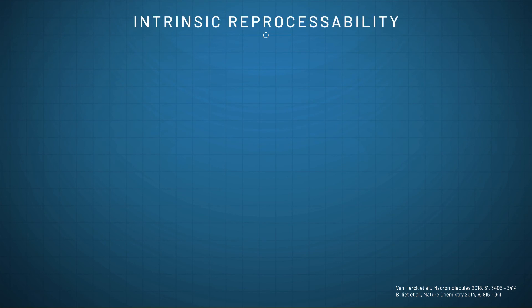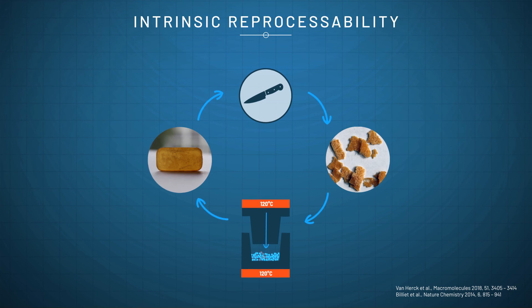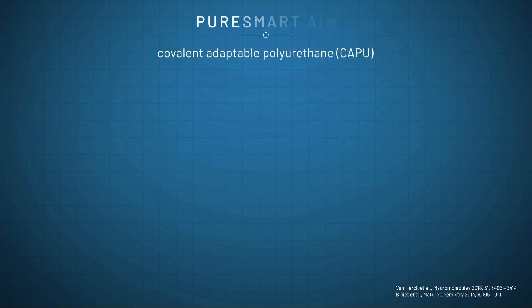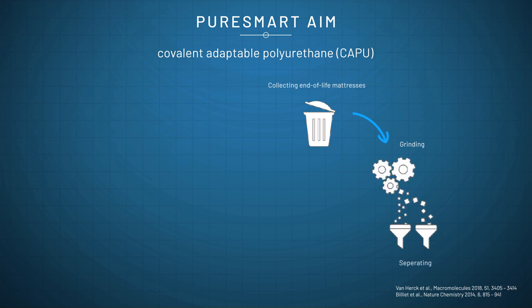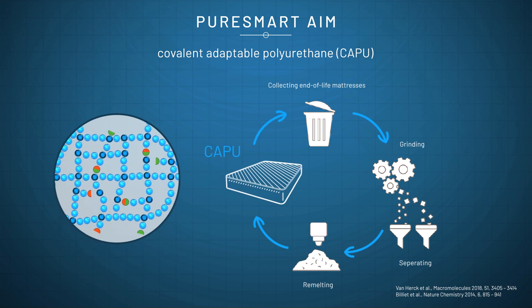In another test, the TAD-indole PU material was broken into smaller pieces and put into a mould under pressure for 30 minutes at 120 degrees Celsius. A pristine material was retrieved from the mould after cooling. This test was repeated seven times, preserving the mechanical properties of the polyurethane. In contrast to formulations without the TAD-indole cross-links, the material can thus be repaired, reprocessed and recycled.